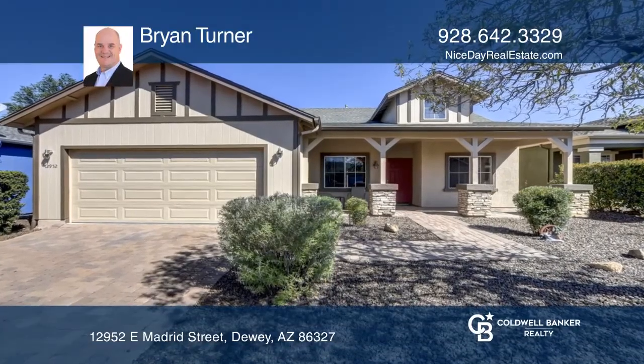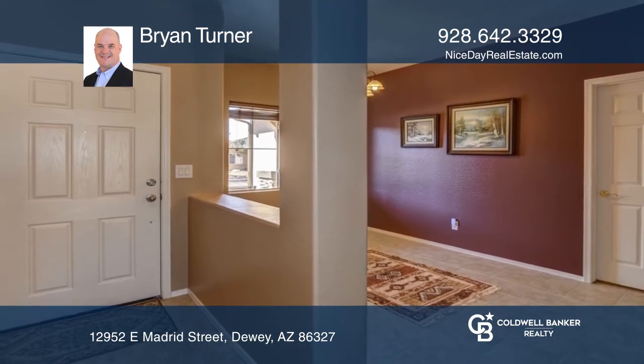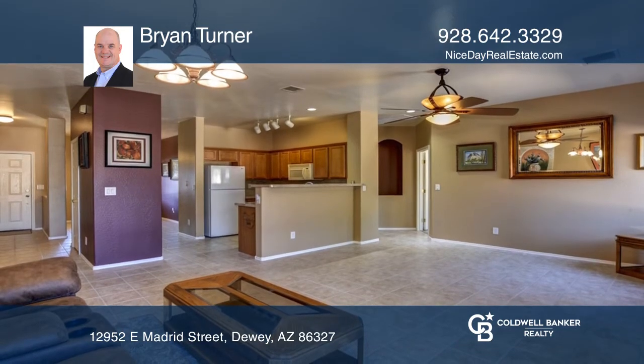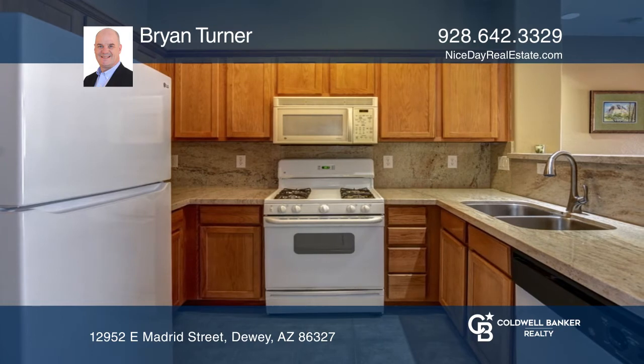Welcome to this beautiful move-in ready home in the desirable community of Quailwood Meadows. With three bedrooms and two baths, this home offers high ceilings for an open, roomy feel, and a formal dining area or a great-sized flex space.